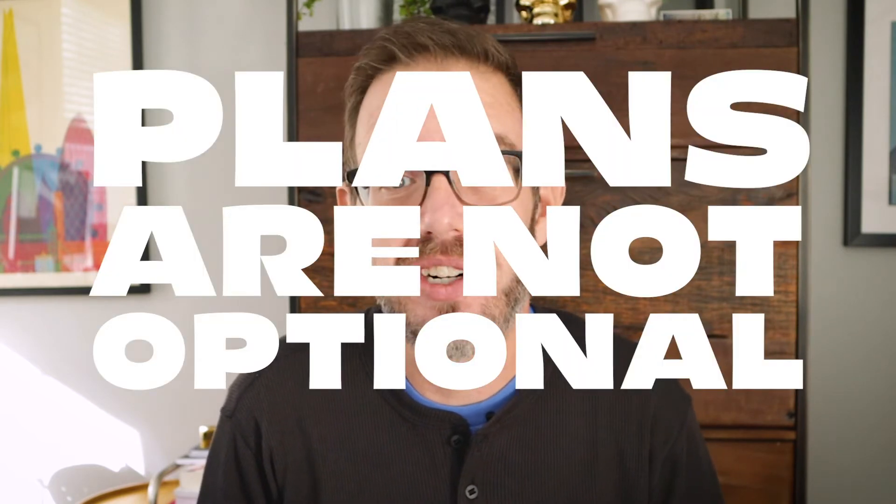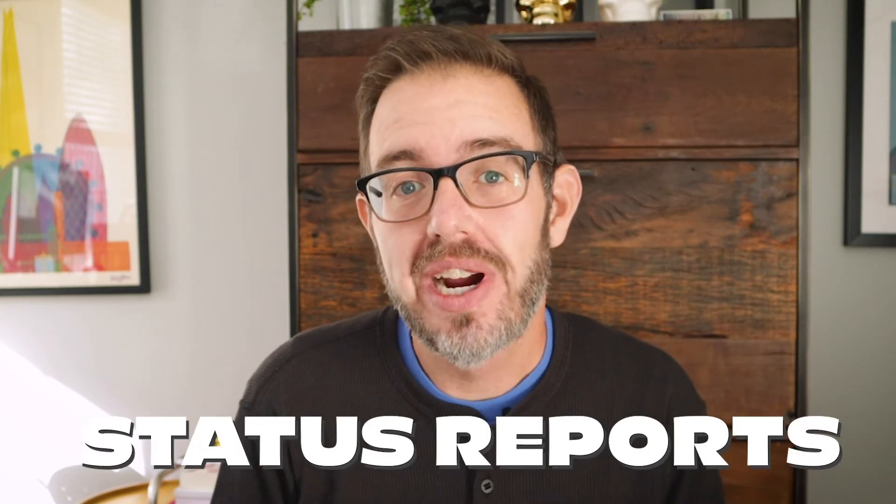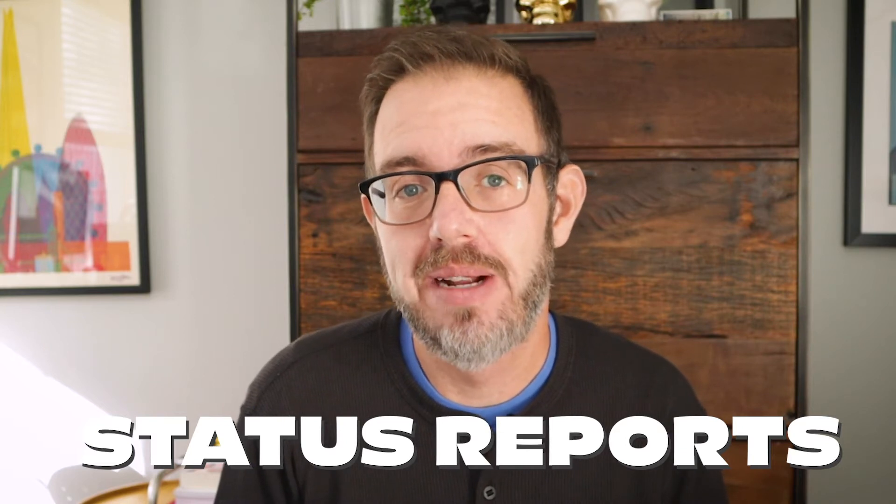It's funny when I talk to the camera like this. Did you guess? Well, if you guessed TeamGantt, you're wrong. Good guess though, because that's actually my first must-have. Plans are not optional, ever. Definitely remember that. So the number two thing, the thing that I'm talking about today is status reports. And they actually work hand-in-hand with your project plan.